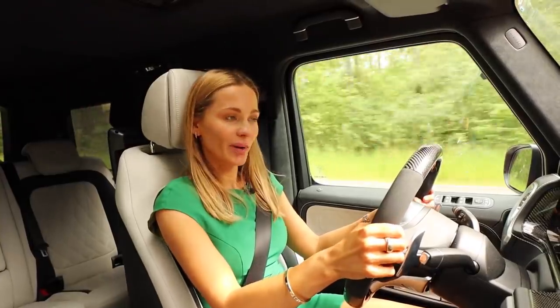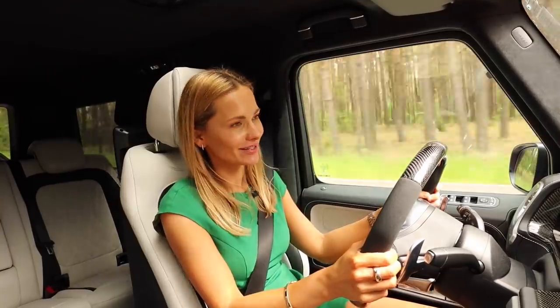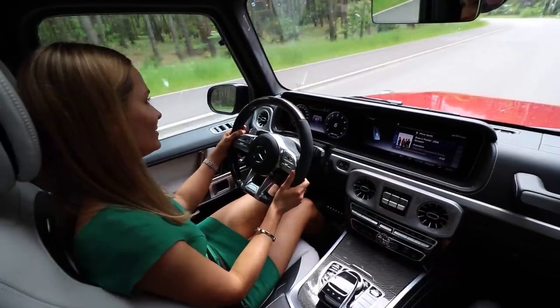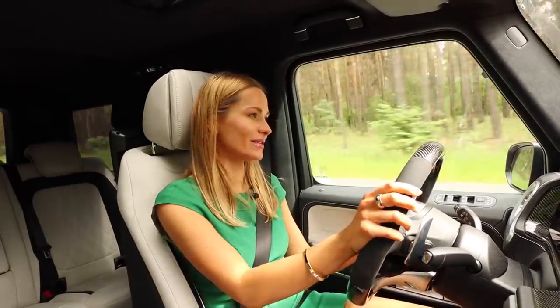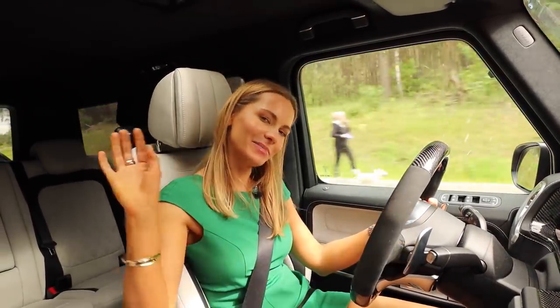Time to say goodbye. Among many Mercs, the G-Class is still ever so unique — no rules apply here. It's either you hate it or you love it. As for me, it is love all the way. Thank you very much for watching, bye.